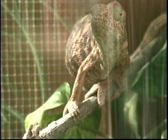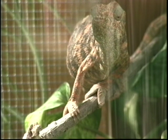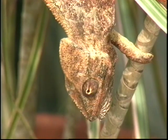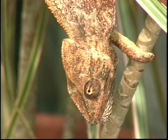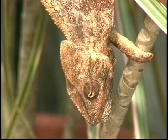One thing you might notice is that each eye moves independently. One eye can look at one thing and another eye can look at another thing. This way he can look at two things at the same time — very important if he wants to look at something to eat, but also wants to look around to make sure nothing's going to eat him.